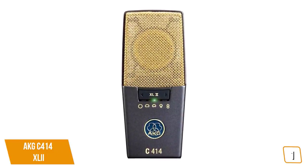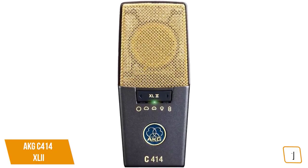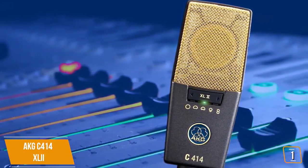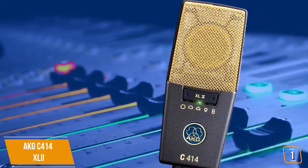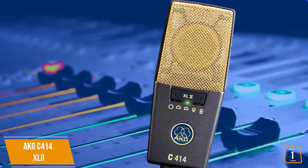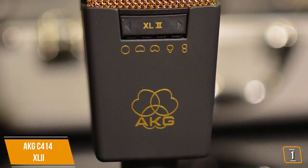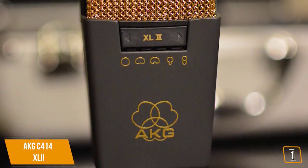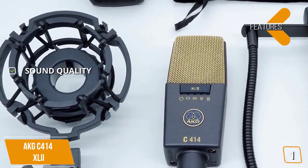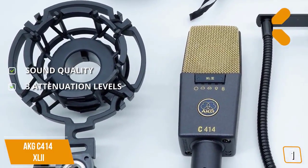It is priced high for the average consumer; however, when it comes to professional mics, it's actually on the more affordable side while still delivering top-notch performance. Currently priced at $850, the AKG C414 XL II is the most versatile C414 model and comes from a long line of famous C414 iterations, including ones that were used by Freddie Mercury and Sting, among many others.